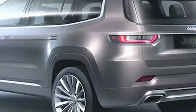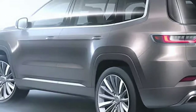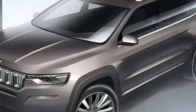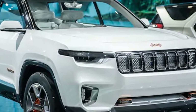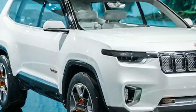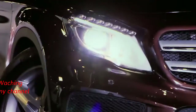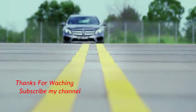The 2018 Jeep Grand Commander's base price starts at about $38,000. Check out a 360-degree view of the upcoming model on Jeep's Chinese site.